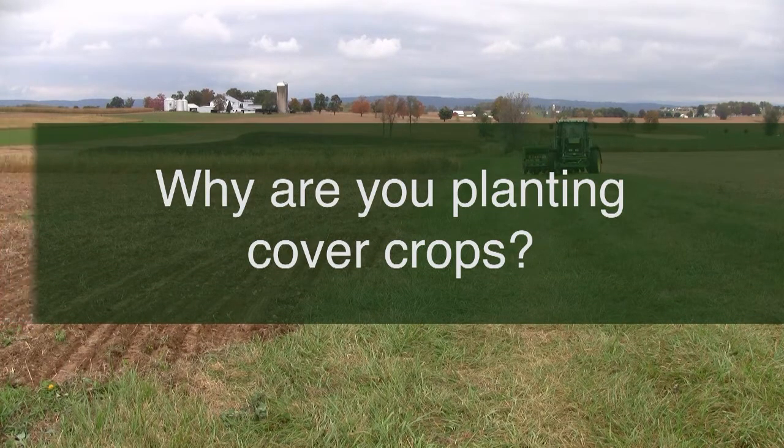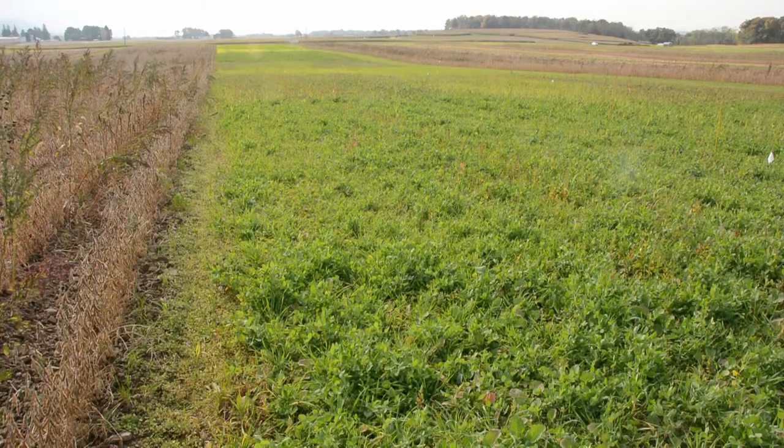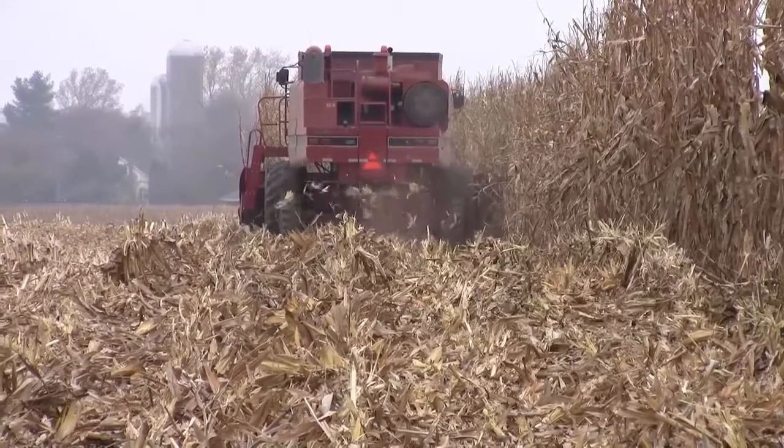We grow corn, soybeans, spelt, and alfalfa hay, alfalfa grass mixed hay. Those are the main crops we grow. We also do certified organic vegetables, but that's only about an acre — a small side business. One of the main reasons we're planting the cover crop is to try to get nitrogen production, to have nitrogen for our corn crop that's going to be planted into that ground.